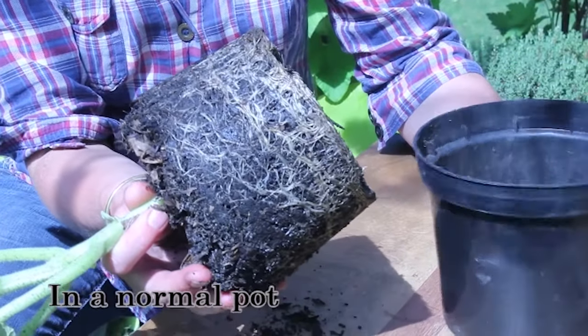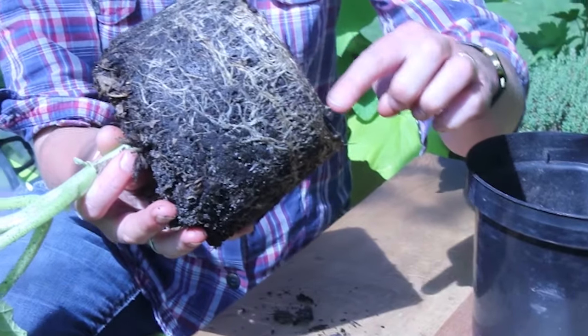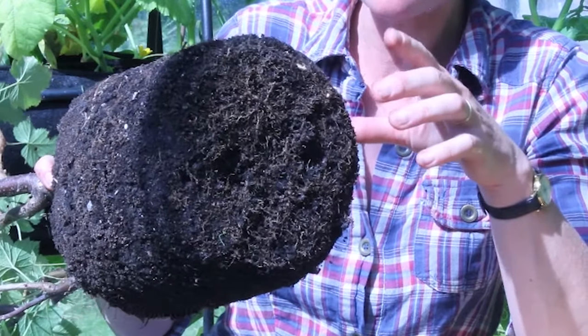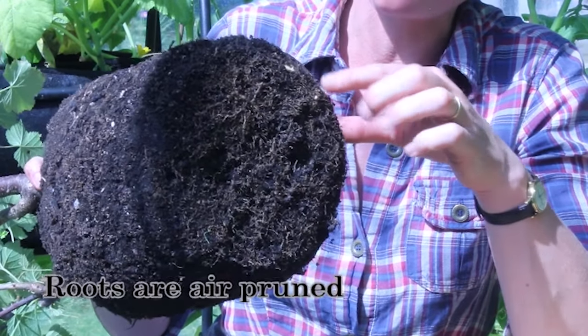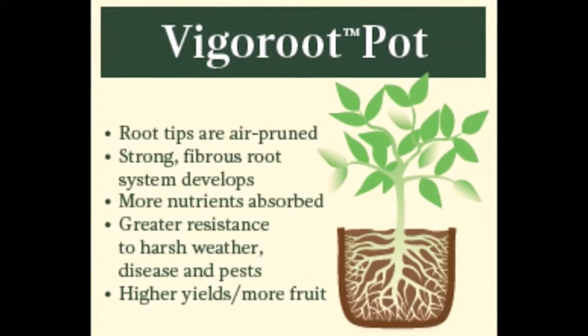In a normal flower pot, the root tips hit the edge and continue to grow round until they run out of space and the plant becomes pot bound. In Vigoroot pots, the roots die off when they are exposed to the air at the edges of the pot. This makes the plant continually produce new, healthy branching roots, a process called air pruning, which will give you an all-round healthier plant, because more roots mean that more nutrients can be absorbed.